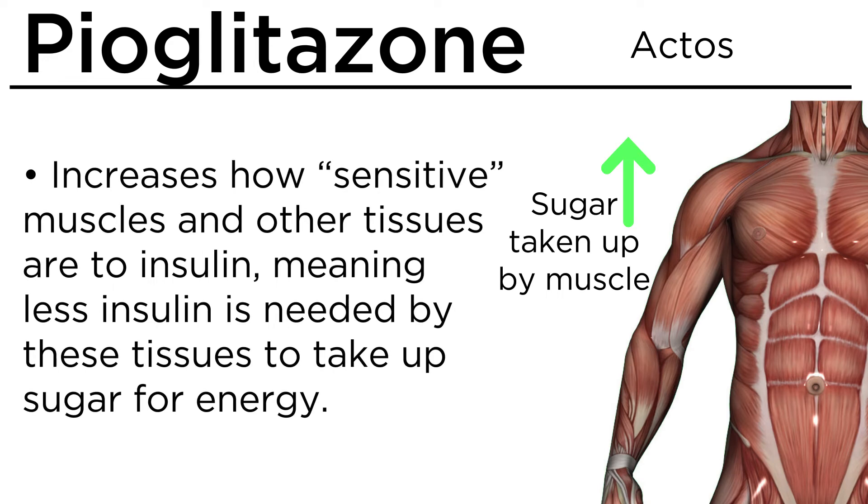This medication increases how sensitive muscles and other tissues are to insulin, meaning less insulin is needed by these tissues to take up sugar for energy.